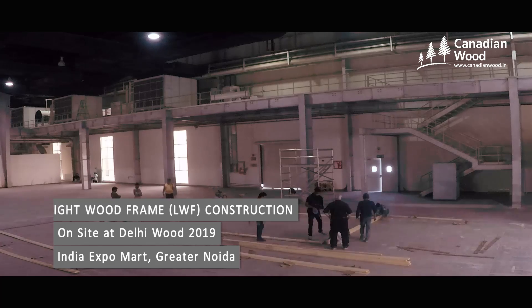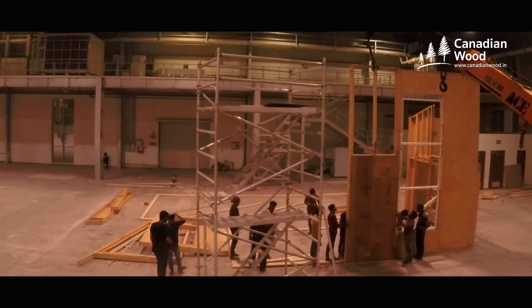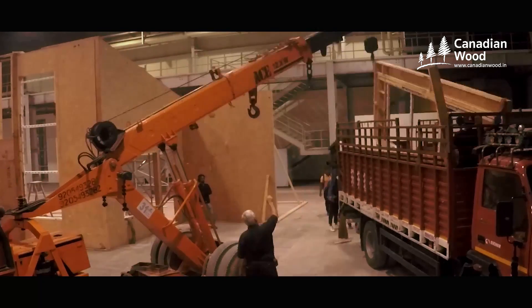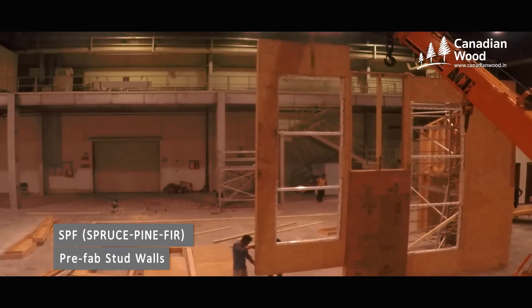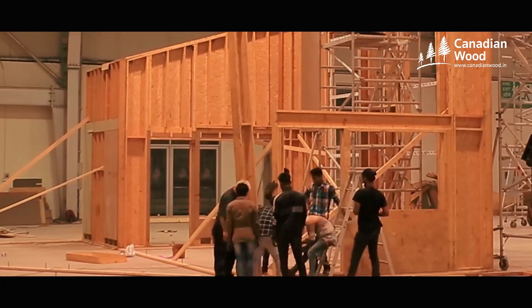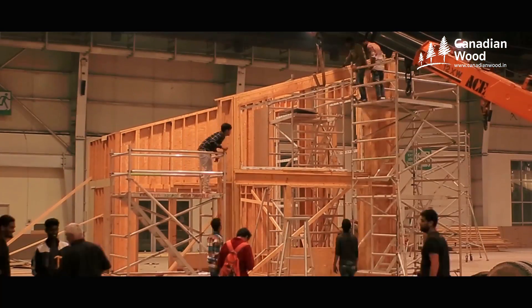We chose to build a light wood frame in India because it's a very familiar building style in North America and Canada in particular. A light wood frame is quick and easy to erect because the walls and roof panels are prefabricated in the factory. We build this light wood frame in the factory, deliver it to the job site, and stand up the walls and connect them. This is a very efficient way to build.